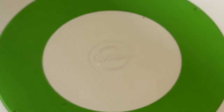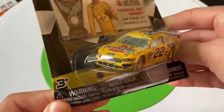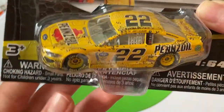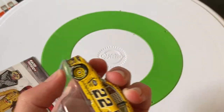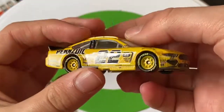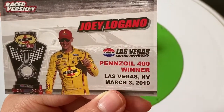Let's go to a race-winner car — there are three of them in this wave. Here's Joey Logano's Pennzoil 400 winner from Las Vegas, Nevada. Let's get it out of the package. It's a Ford Mustang — our only Ford Mustang in this wave, which is unfortunate because the Ford Mustang is probably my favorite body style. There's the car, and here's the card: Joey Logano, raced version, Las Vegas Pennzoil 400 winner, Las Vegas, Nevada.